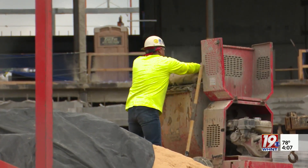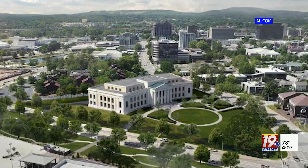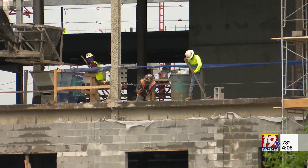According to AL.com, a touch of history will be added to the new federal courthouse. The 1936 mural by artist Xavier Gonzalez, currently in the post courthouse, will be peeled, reinforced, and applied above the lobby.